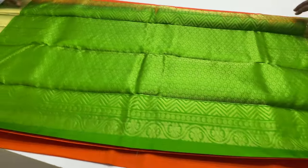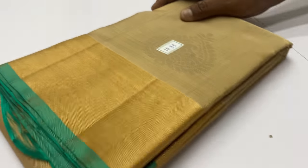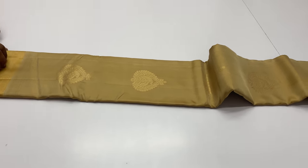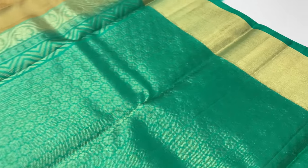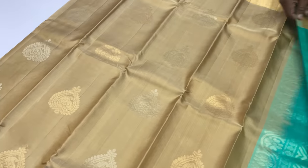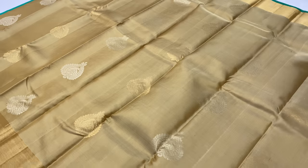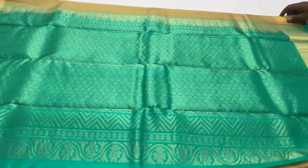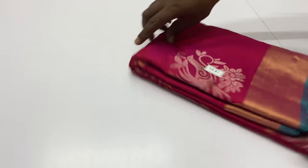Next sari 1233. Pallu blouse: Green color. Body of the sari: half white, light beige color. All saris have a blouse spine included. Sari weight is 500 to 550 grams.